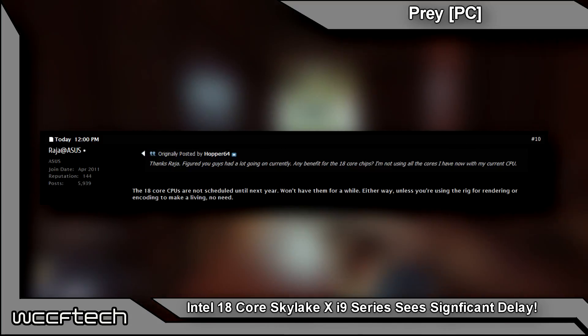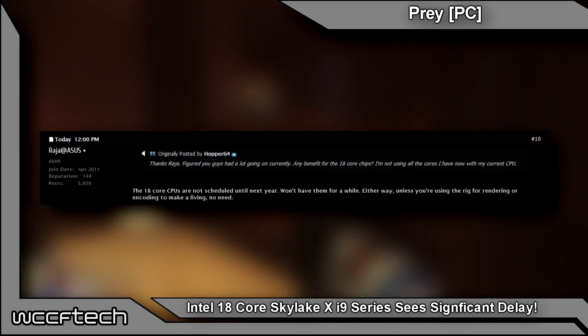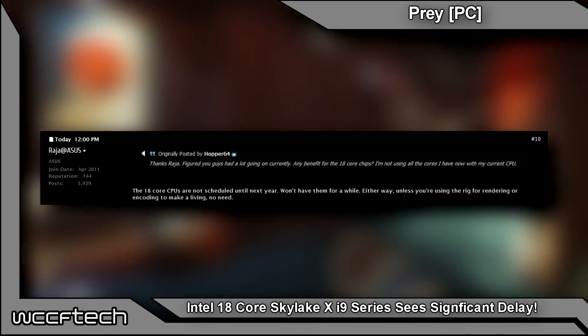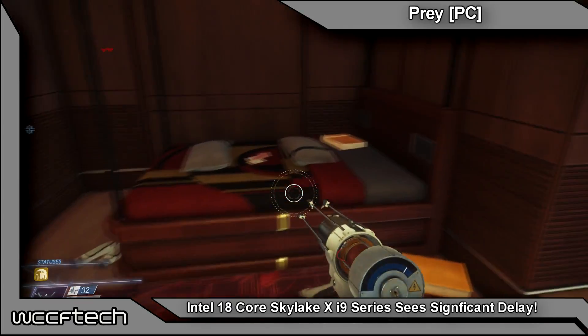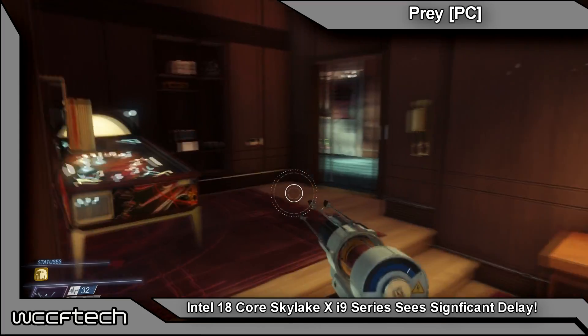To quote the ASUS representative: "The 18-core CPUs are not scheduled until next year. Won't have them for a while. Either way, unless you're using the rig for rendering or encoding to make a living, there's really no need." Seeing as how the 16 and 14-core parts are based on the same silicon, it's possible that these processors will also receive a delayed availability.